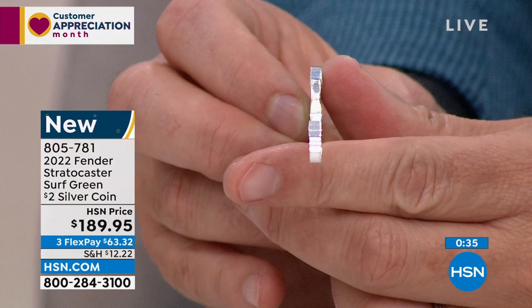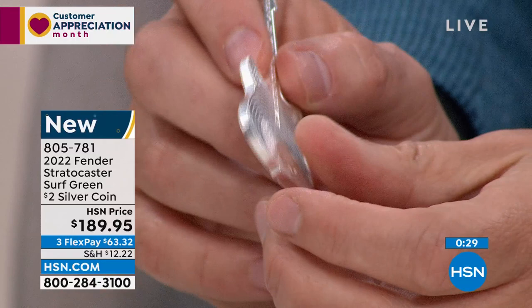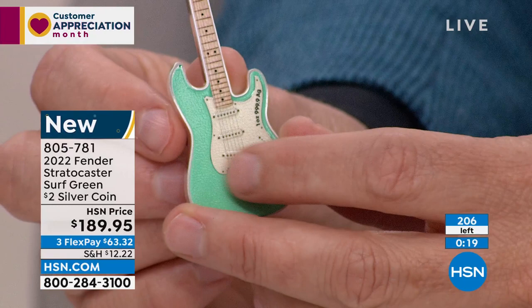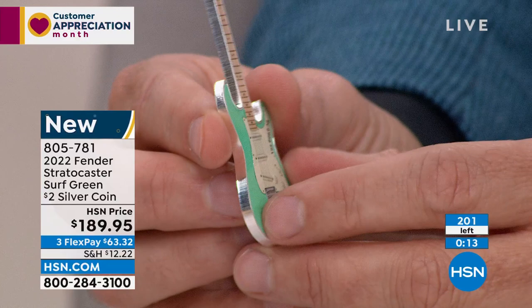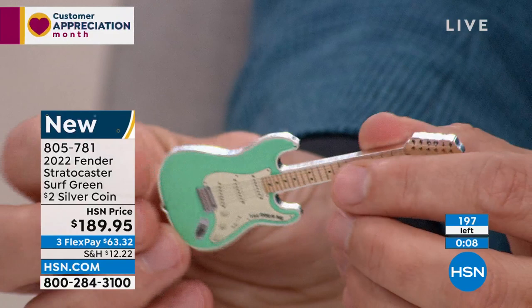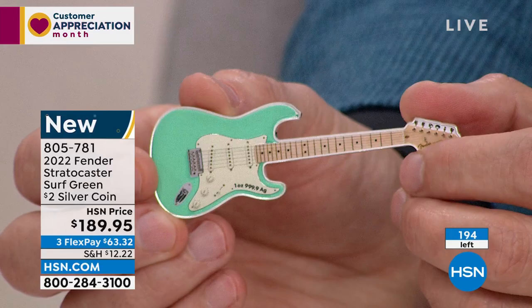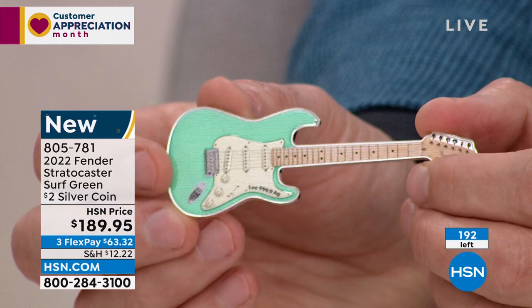Please go to hsn.com. The phones are exceptionally, extraordinarily busy. You can see the strings are raised, the frets are raised — it's an absolutely spectacular representation of a Fender Stratocaster Surf Green guitar. I was looking at what actual guitars sell for — $2,000, $3,000, $4,000, $5,000, $6,000 for the old guitar itself, because you just can't find them. They're so incredibly popular and nostalgic. This coin plays into all of that.